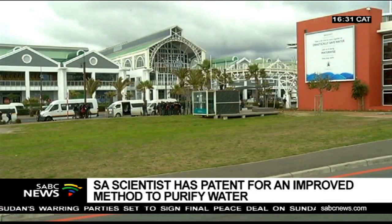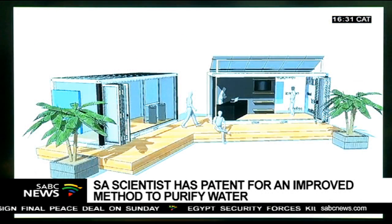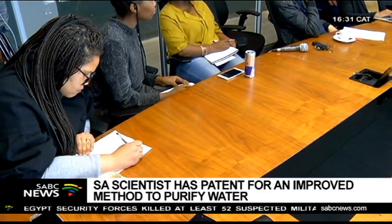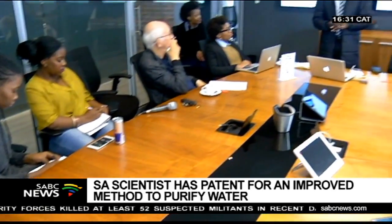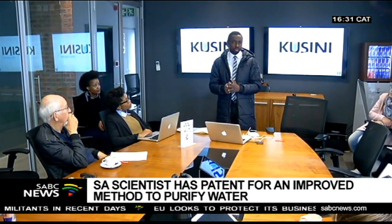The plant at the V&A Waterfront is expected to operate by October, and another plant at Monwabisi near an informal settlement, 30 kilometres away, will follow six months later. Mariska Bota, ISBC News, Cape Town.